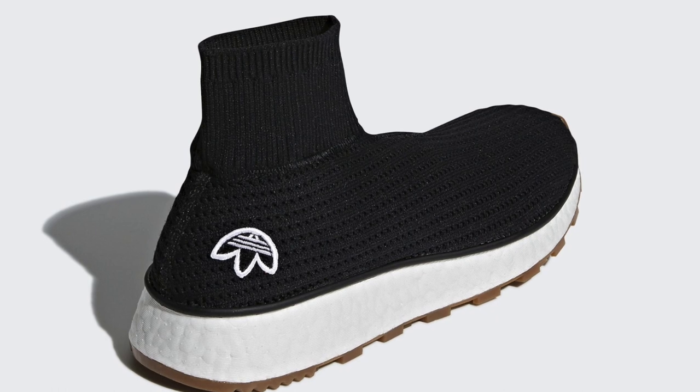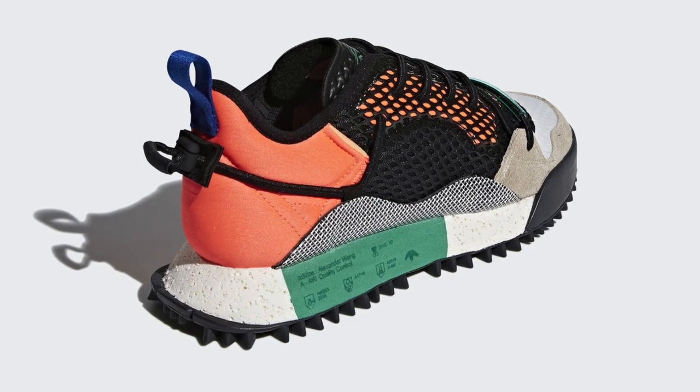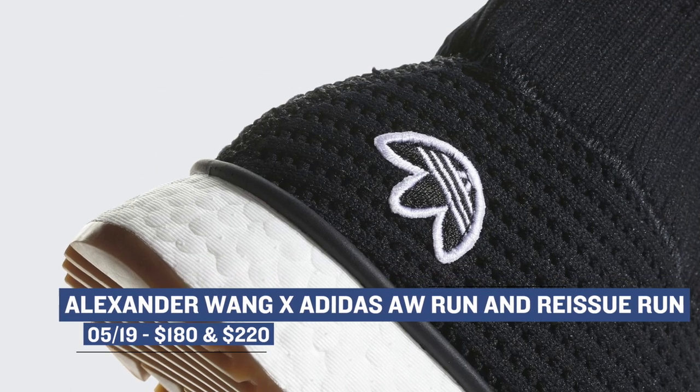If you are an Adidas fan or in this case an Alexander Wang fan, you are in luck this weekend as a few of the collaborative sneakers between the two will be dropping on Saturday. The AW Run and the Reissue Run will be dropping and honestly I like both of these pairs. Look for the AW Run to cost you $180 while the Reissue will cost you $220.